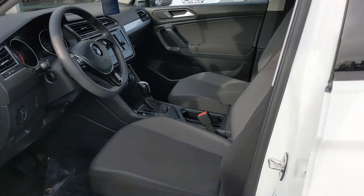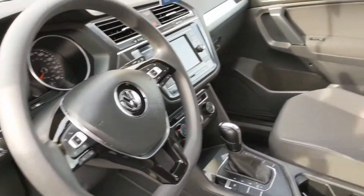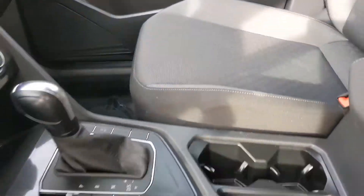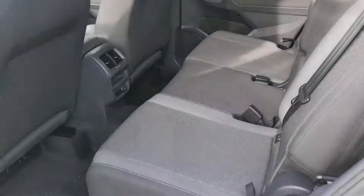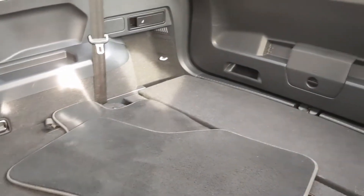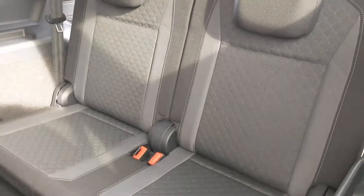Let's go ahead and let you look inside. There are black cloth seats in this car. This is the second row, and then the third row is folded down. I'll show you that folded up in a second — so this is with the third row up.